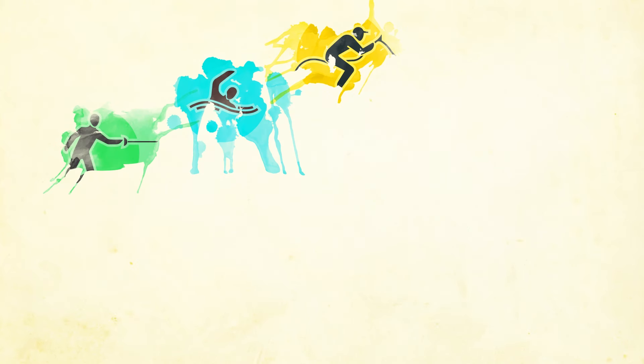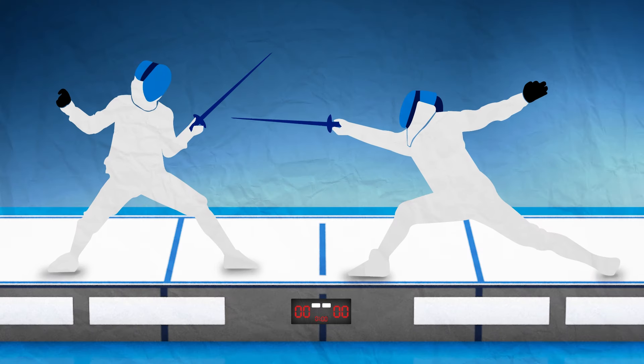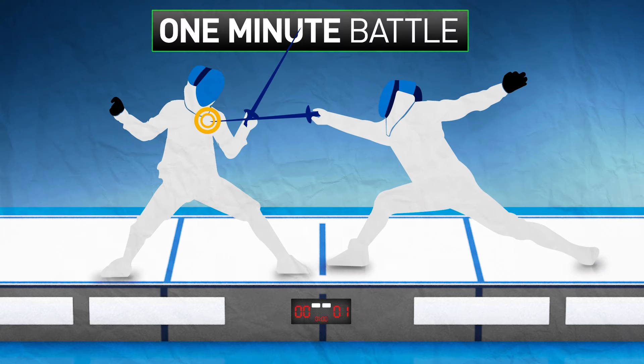Athletes' points in the first three events then determine a starting position in the combined event. The fencing competition uses a round robin style. A competitor faces all the others in a one-minute battle, and the first fencer to score a hit wins.